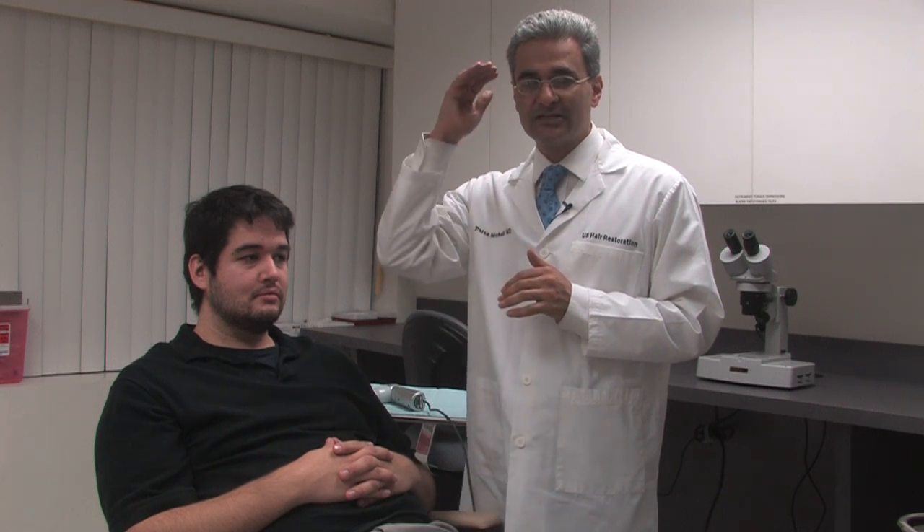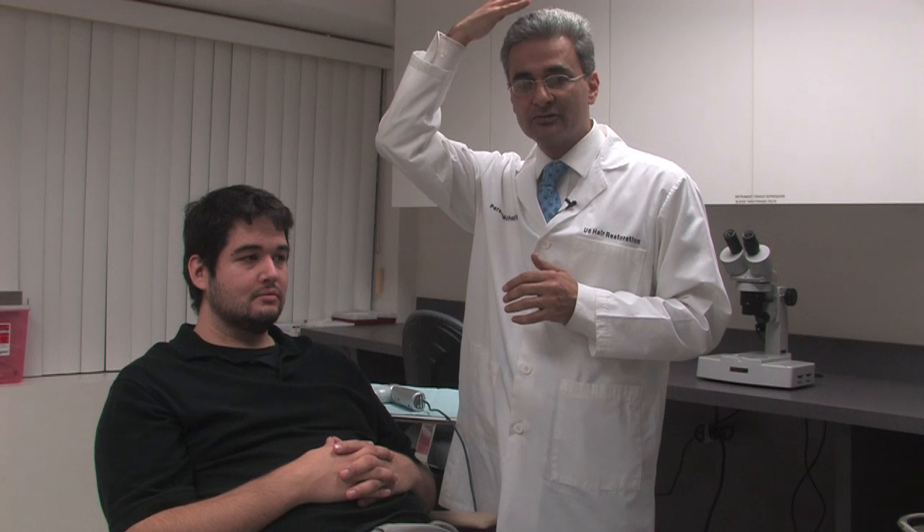I'm Dr. Parson Mohebi with U.S. Hair Restoration. I will be discussing how to detect baldness. If you're a man with early stages of hair loss, the very first symptoms might be a receding hairline or thinning throughout the top of the scalp, or the front or crown.